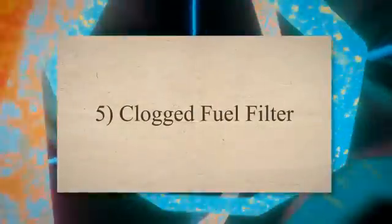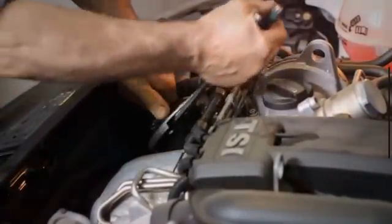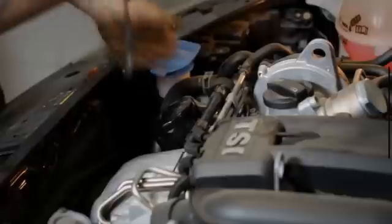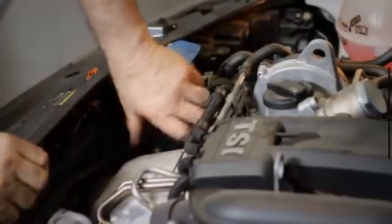5. Clogged fuel filter. Another possible cause for the engine shutting down may be clogged fuel filters, which block the fuel flow to the engine. The main function of the fuel filter is to clean the fuel before it reaches the engine. When it gets blocked, it restricts the fuel supply, causing your car to die.